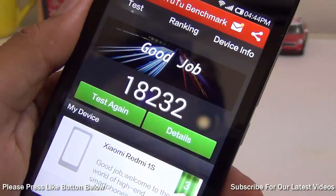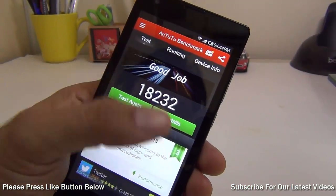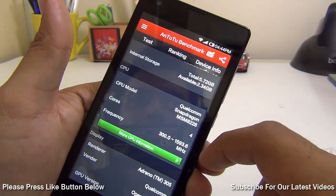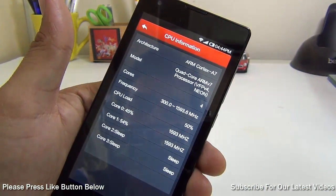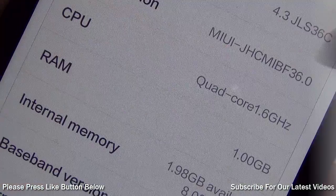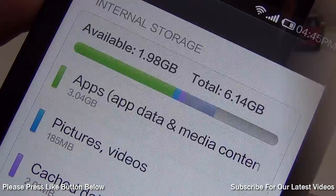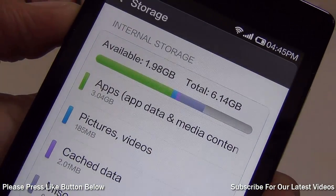Reason number 5 is that it gets the best specifications in the price segment. For 6000 rupees, you get a 1.6 GHz quad-core CPU with a Snapdragon 400 chipset, 1 GB of RAM, and 8 GB internal memory. This is one of the best specifications we have seen so far in this price segment.